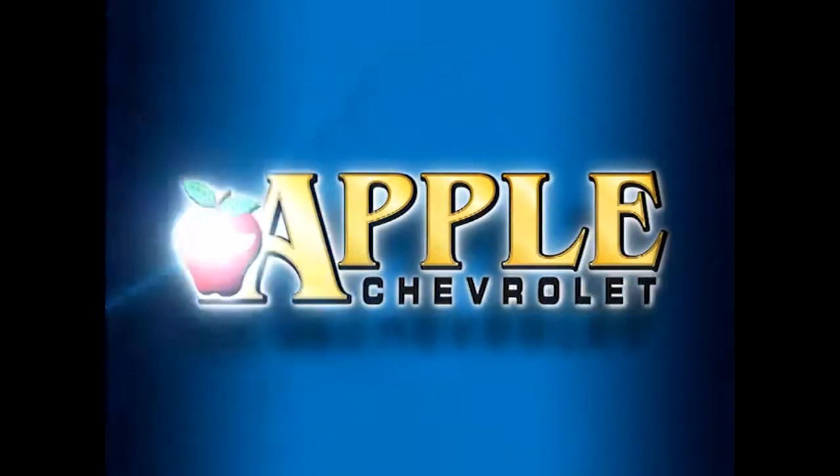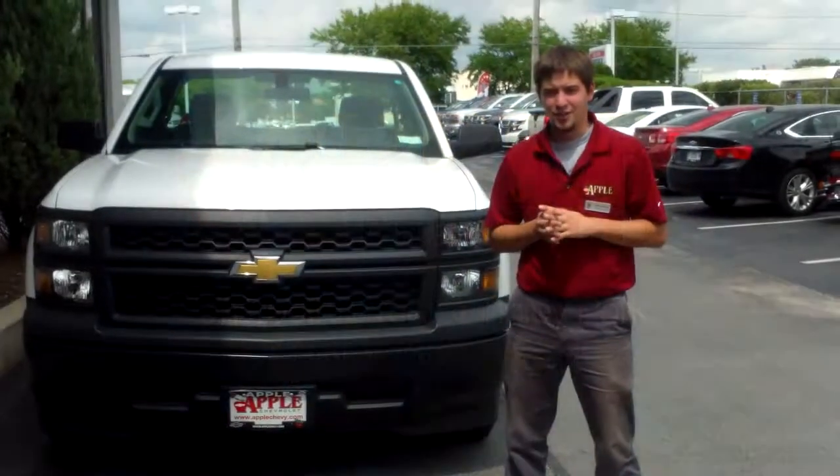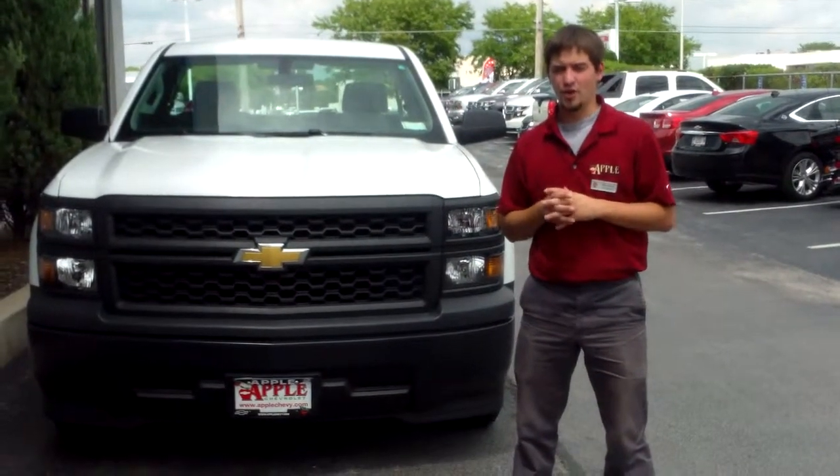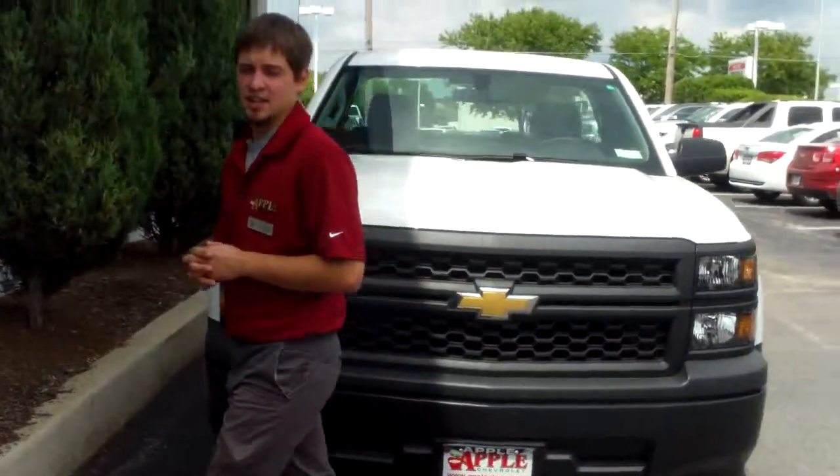When you're shopping for a Chevy, pick Apple Chevrolet! Hi Anthony, this is Mike Mitchell at Apple Chevrolet in Tinley Park. I just wanted to give you a short walk-around video of this 2014 Chevrolet Silverado regular cab that I have behind me.